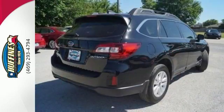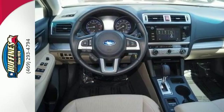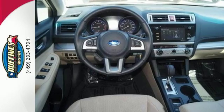The 2.5-liter Subaru Boxer engine and Lineartronic CVT with 6-speed manual mode and paddle shifters supply a dynamic driving experience.